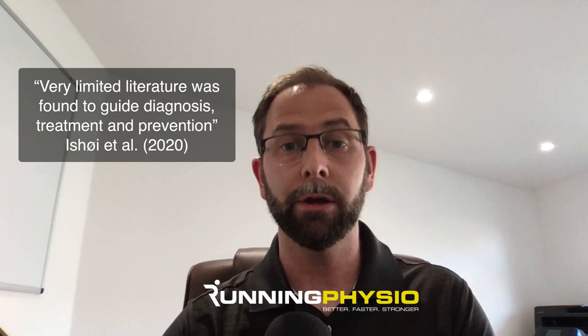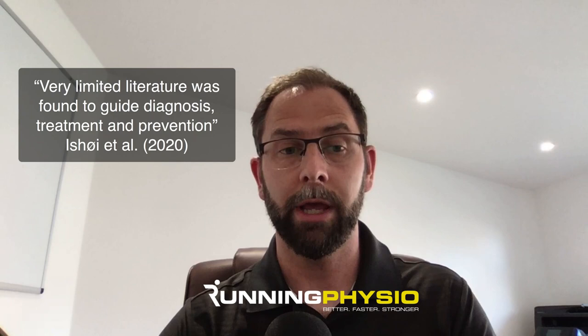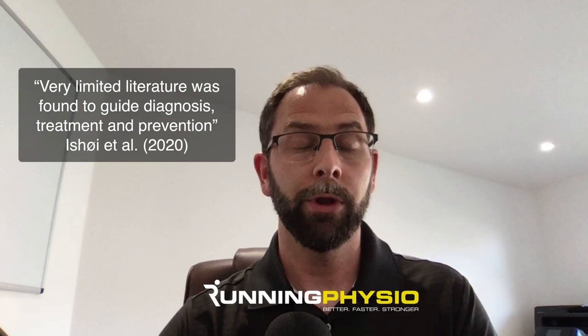Let's start with a comment from the research. This is from Ishoya Tool's recent systematic review that looked at a range of different muscle injuries — hamstrings, rectus femoris, adductor, and calf — reviewing the literature for diagnosis, prevention, and treatment. They concluded there was very limited literature to guide diagnosis, treatment, and prevention in calf injuries. So there's actually very little evidence out there, which is surprising given how common calf injuries are in runners, tennis players, and footballers.